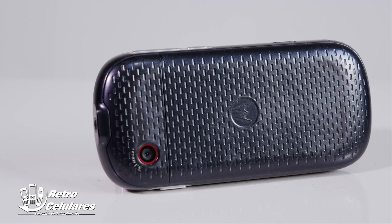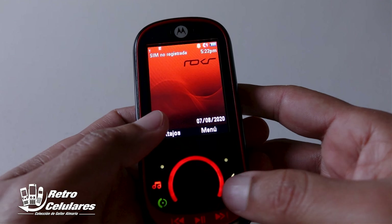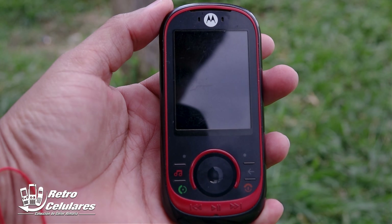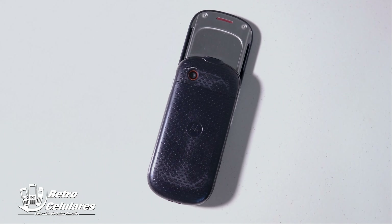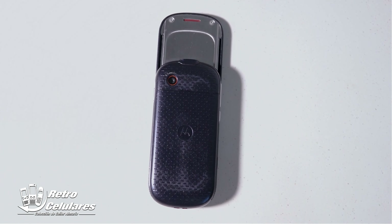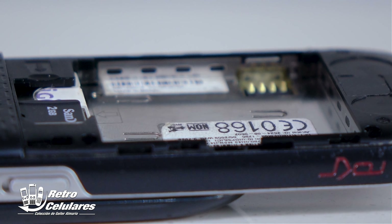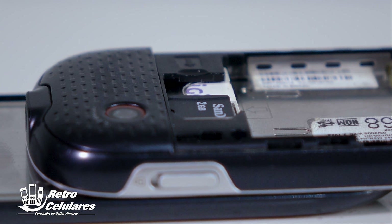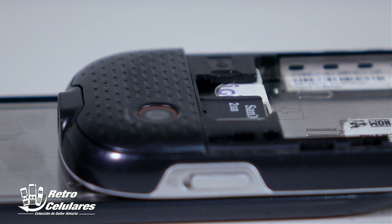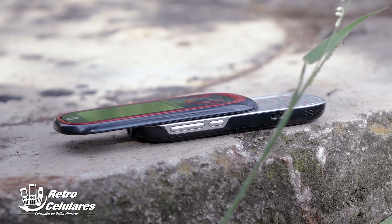Por la parte trasera se ve algo simple, pero en realidad tiene un diseño o acabado bastante cool, e incluso da la sensación de ser antideslizante aunque no lo es. La tapa de la batería es bastante grande, ocupa casi el 80% de la parte trasera. Al quitarla, encontramos el espacio para la batería BC50 de 810 mAh, removible. Más arriba, está el espacio para el chip del operador, y justo encima el espacio para la microSD, capaz de ampliarse hasta 32 GB, expandiendo así el espacio interno de 110 MB.